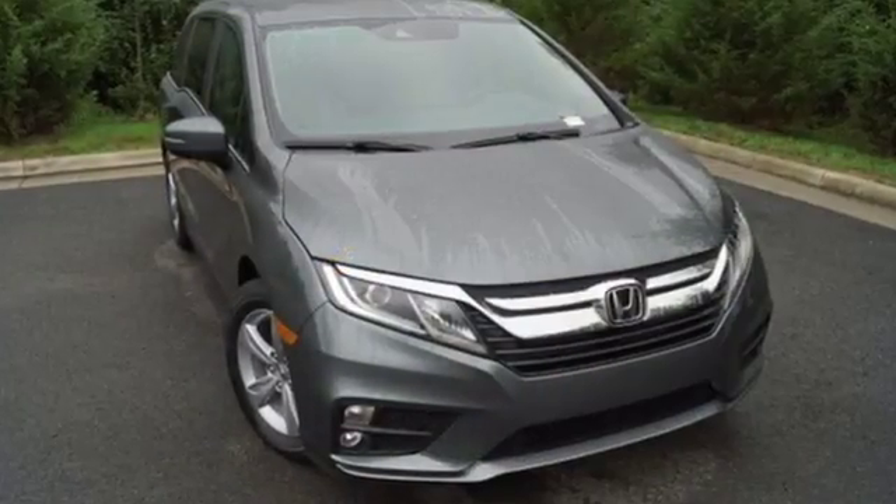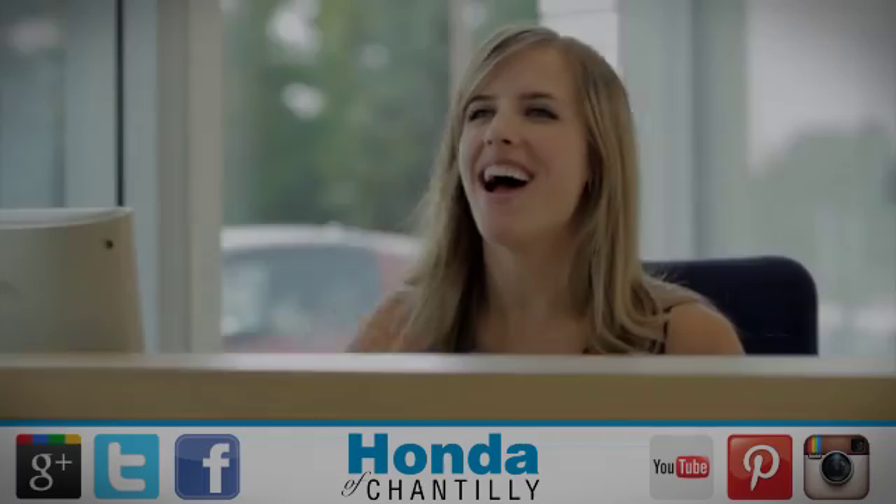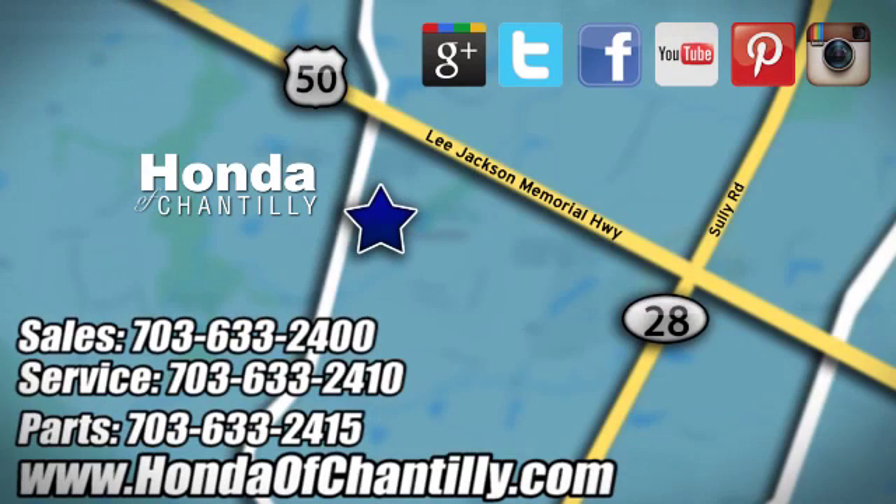Every Honda is designed with a driver in mind. Take it for a test drive today at Honda of Chantilly. We're conveniently located just south of Dulles Airport at 4175 Stonecroft Boulevard in Chantilly.